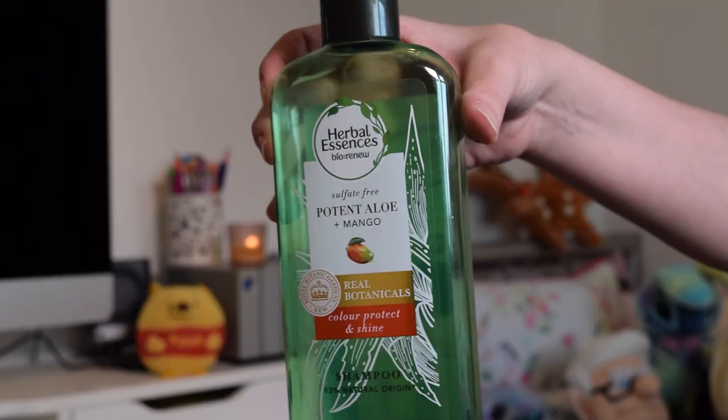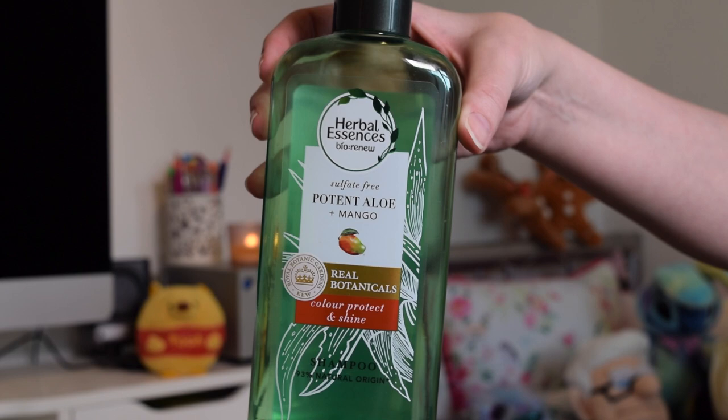Let's get into the empties. This is going to be slightly hair care heavy, but that's just how it's been over the last however many months I've been collecting them. The first couple of empties are by Herbal Essences, and I'll start with the shampoo. This is the Herbal Essences Bio Renew Sulfate Free Shampoo in Potent Aloe and Mango, for Colour Protect and Shine.